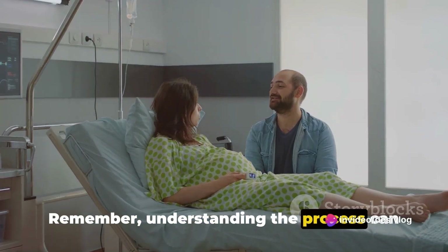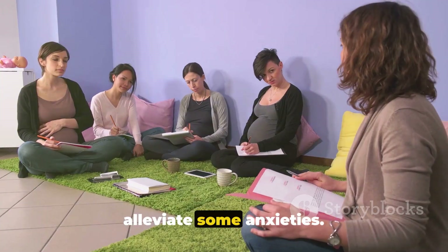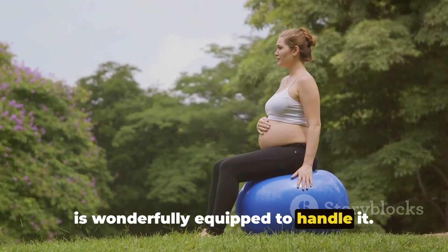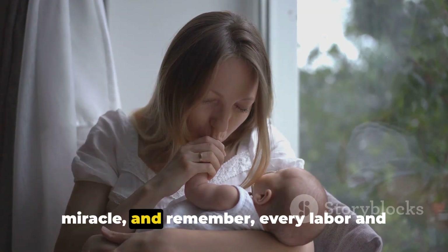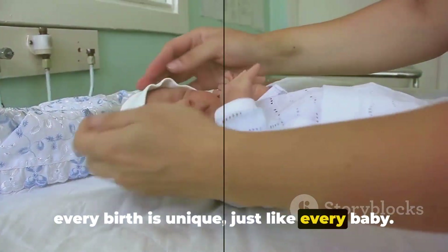Remember, understanding the process can help demystify childbirth and perhaps even alleviate some anxieties. Childbirth is natural, and the human body is wonderfully equipped to handle it. So embrace this journey, marvel at the miracle, and remember: every labor and every birth is unique, just like every baby.